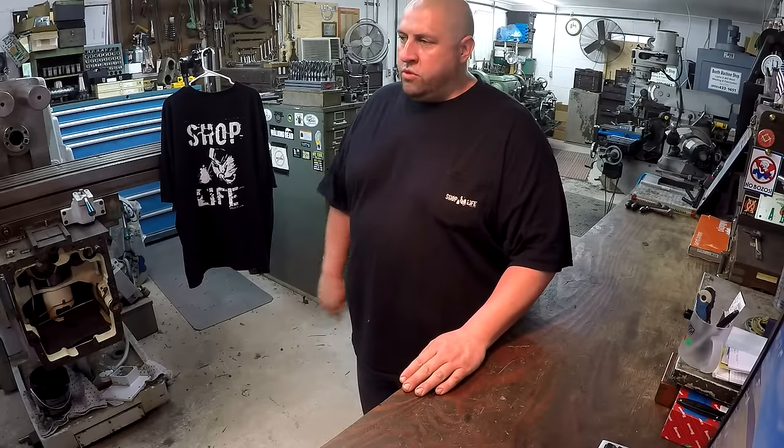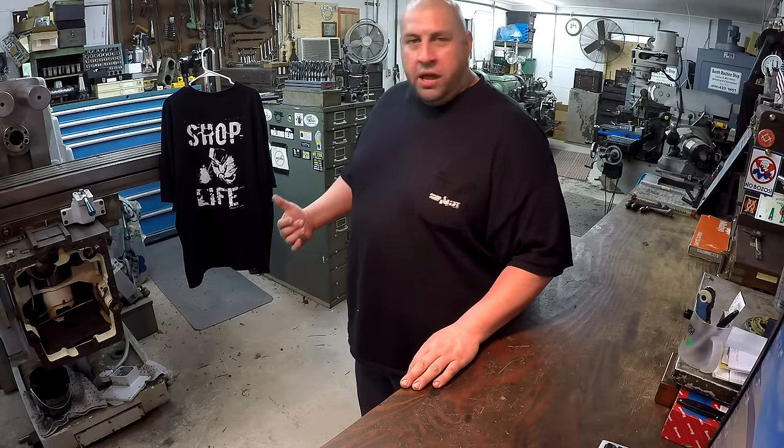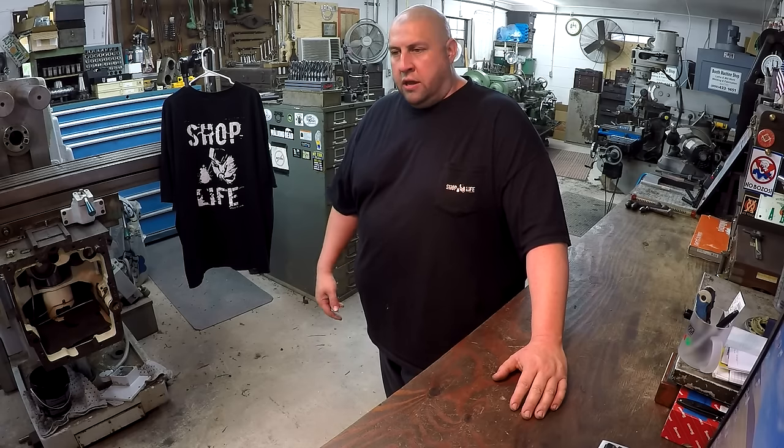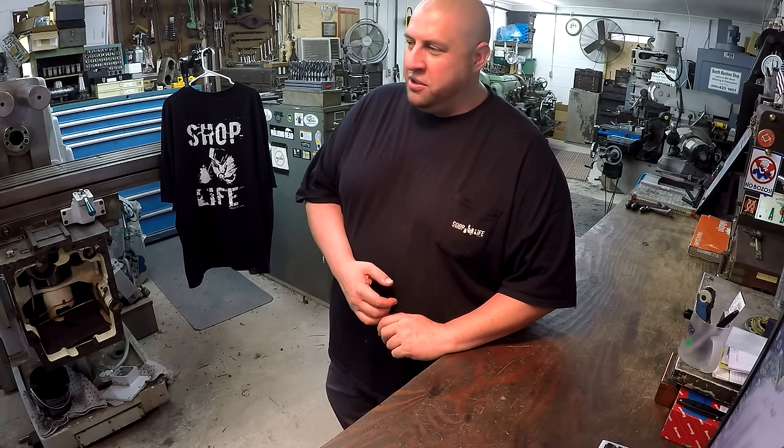I want to thank everybody giving me support. I really appreciate it. These shirts are what help support this shop. We've also got some viewer appreciation mail this week, some new tools, a flea market tool I picked up a few weeks ago that I'll actually demonstrate how it works, and a little clip from last weekend — 4th of July barbecue. A lot of guys enjoy the outdoor barbecuing clips.